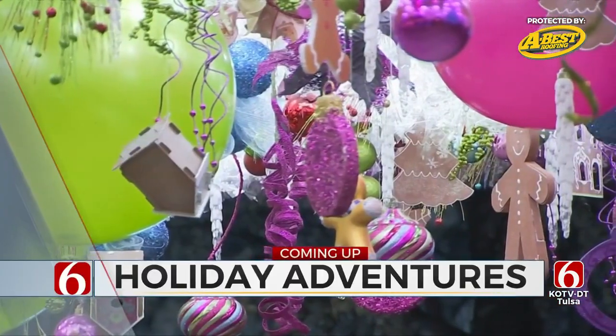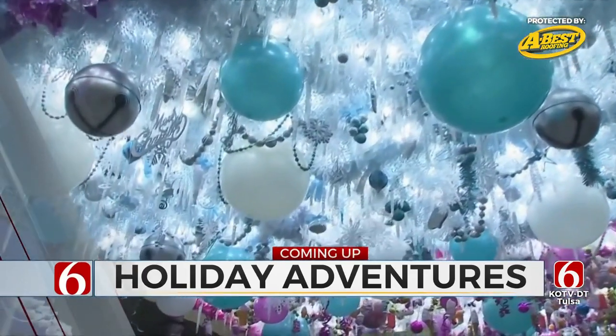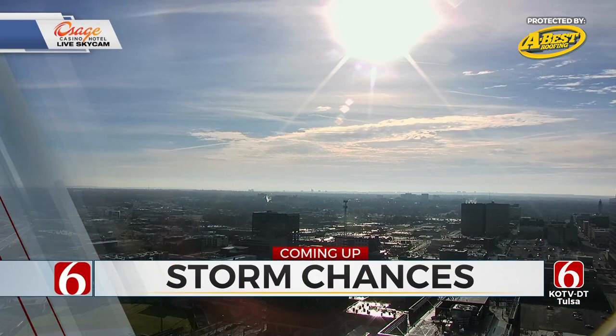And a new holiday adventure to take you on this morning — we're headed to Sapulpa and what the brand new Christmas attraction has to offer. It's really pretty. Some sunshine in the mix, but it's changing again later tonight — rain. I'll have a timeline coming up.